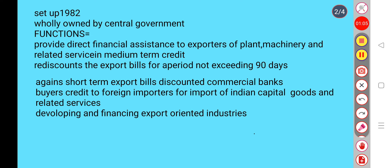Developing and financing export oriented industries. Thank you so much.